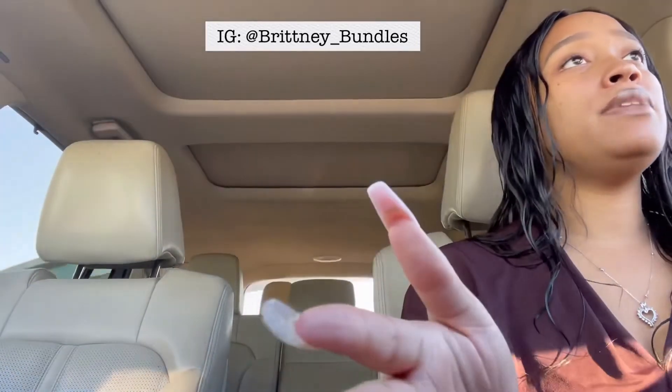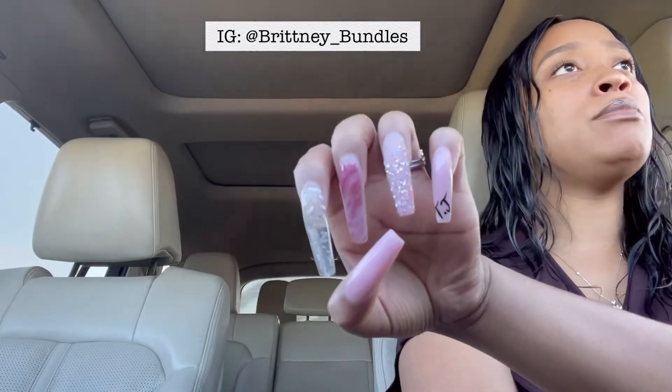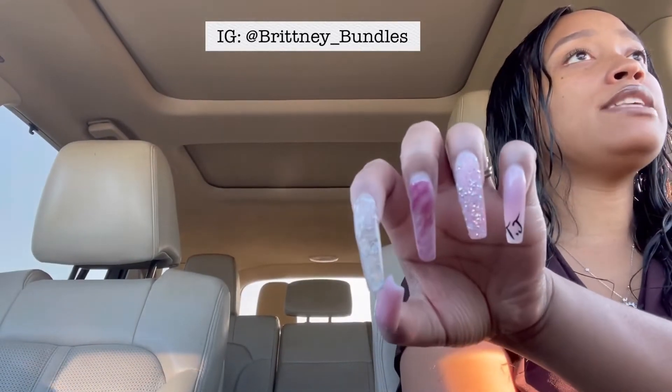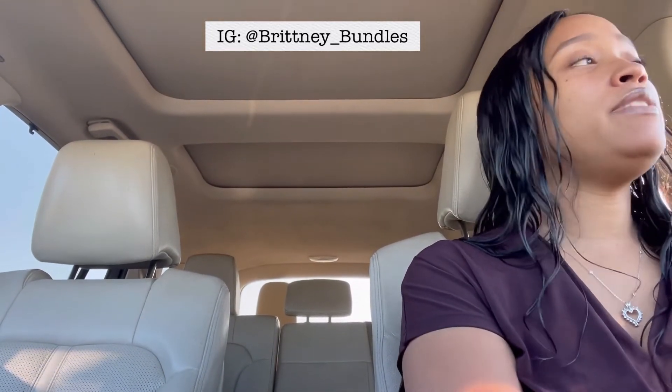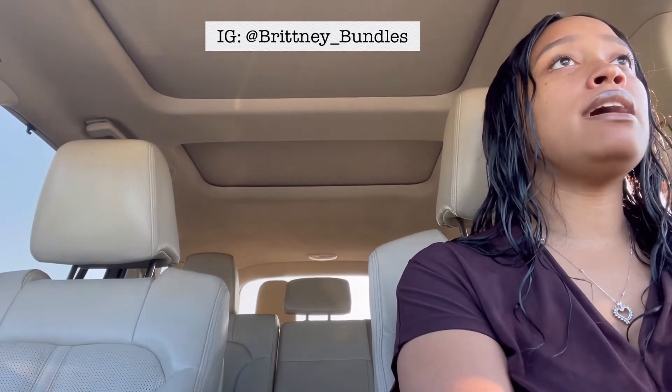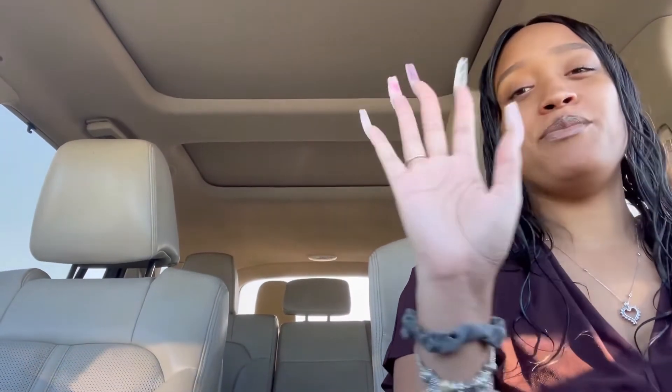That's pretty much my thoughts on how my nails held up and how they're looking now. I'm going to go ahead and get my nails done as soon as I arrive, then I'll update you all on what my nails look like. Feel free to leave any comments or questions in the comment section, and I'll talk to you all in my next video. Bye!